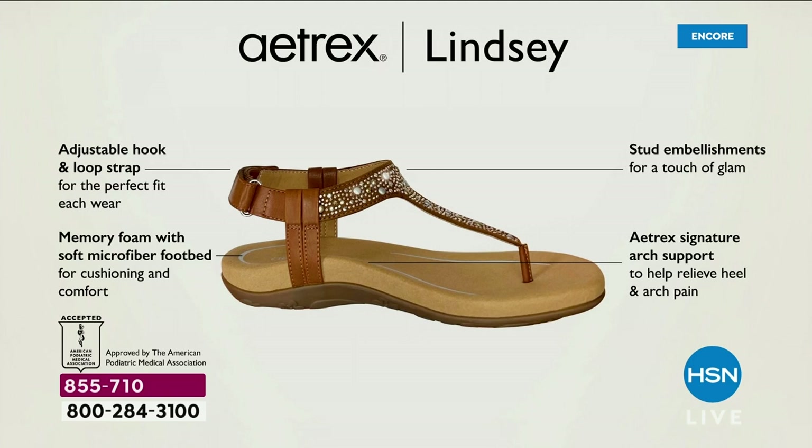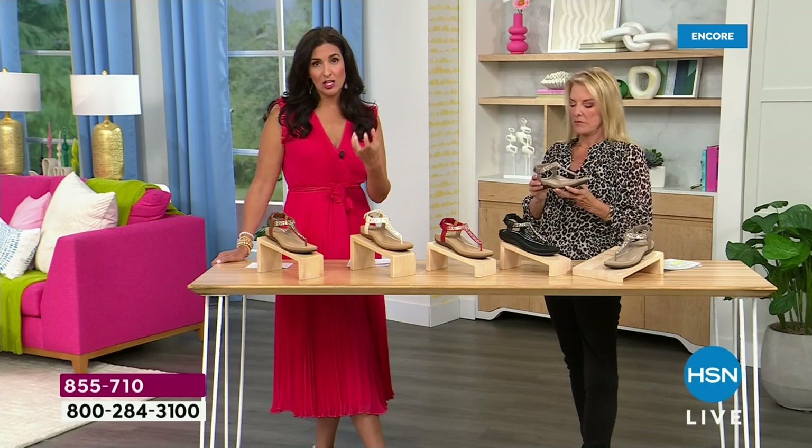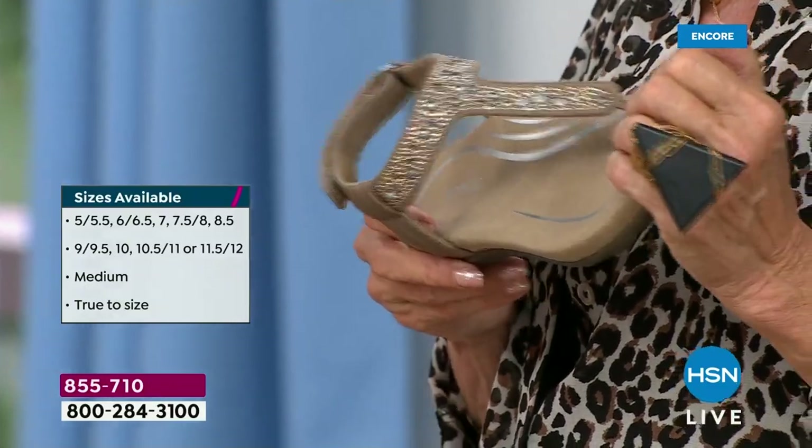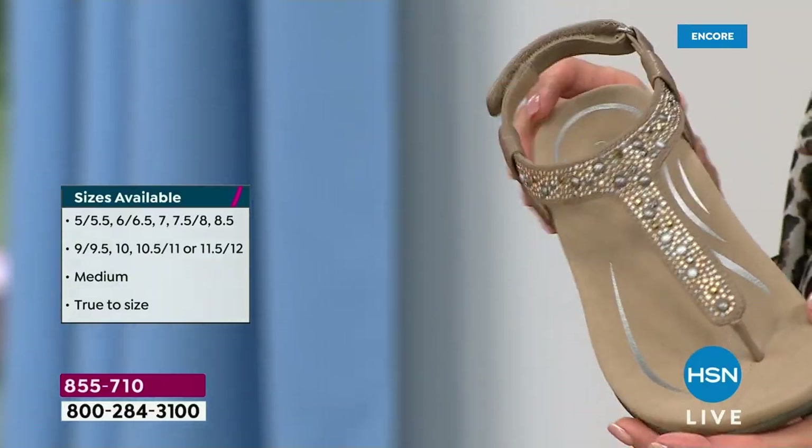The adjustable hook-and-loop strap on the back makes it very simple to get in and out, and also means if your ankles swell during the day you can start a little tighter in the morning and loosen up in the afternoon. The stud embellishments are gorgeous and sparkly. The memory foam is so important — it has a microfiber footbed which is antimicrobial, so it helps prevent any smell. It adds additional cushioning — four times as much memory foam as most shoe companies. Most offer one to two millimeters; we give you eight millimeters. Our Atrex signature arch support is built into all our shoes, along with a metatarsal pad in the front.